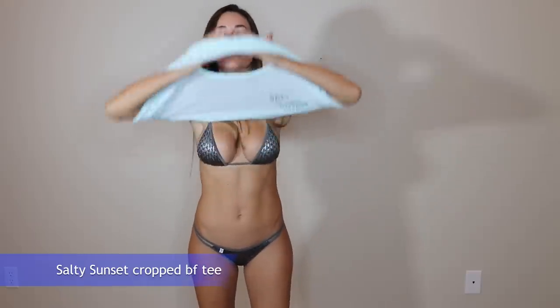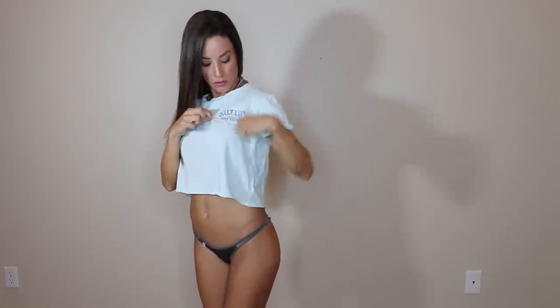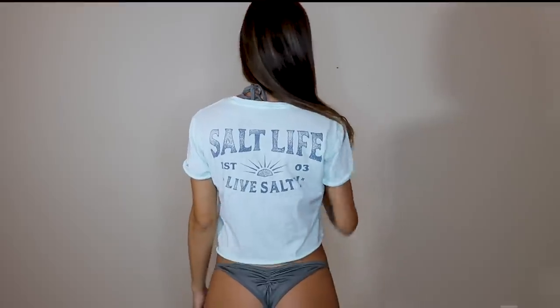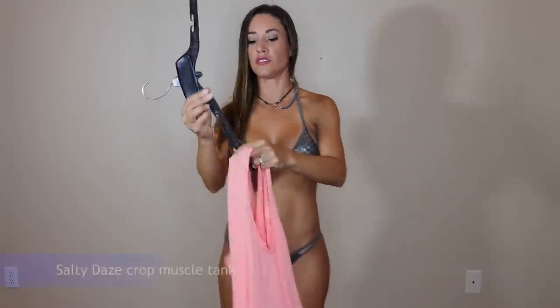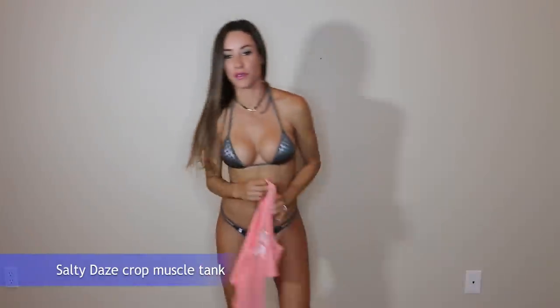Next one is the exact same one I was wearing earlier but in green this time. The cool thing about all these tops is that Salt Life usually has four or five different colors available for the same top, so it's a good variety that you can choose from. It's so soft — I'm loving this material. And this one just has a simple Salt Life logo right here, just like the other one. You can throw a little jacket over it if you want to make it a little dressy.